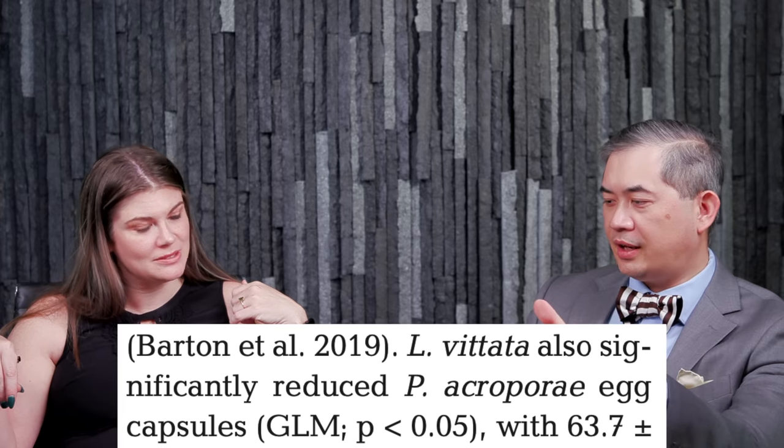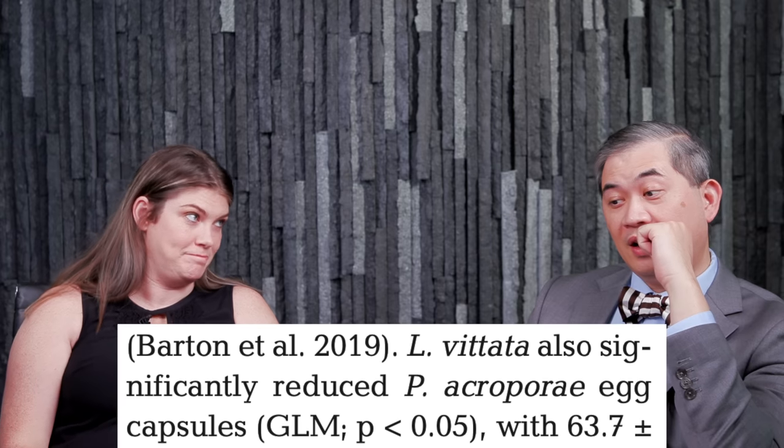The shrimp ate about 60% of the eggs in 24 hours. Not bad, but the only thing in the tank was this one frag plug. There are a lot of questions about the experiment. The first thing that popped into my head is that there's a lot of shrimp out there commonly called peppermint shrimp — like a dozen species that look similar. The specific species they looked at was Lysmata vittata. I've never heard of that particular species before, and sourcing the right peppermint might greatly affect your results.